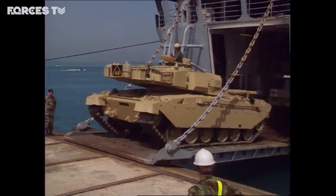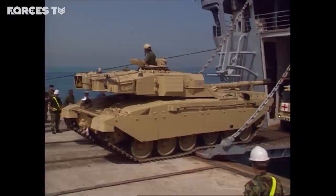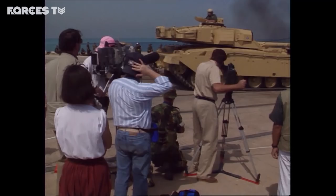By October 1990, 7th Armoured Brigade had left Germany for Saudi Arabia. Cameras greeted the arrival of Challenger tanks. This was to be the first big televised conflict.